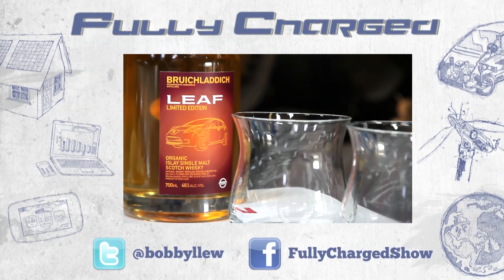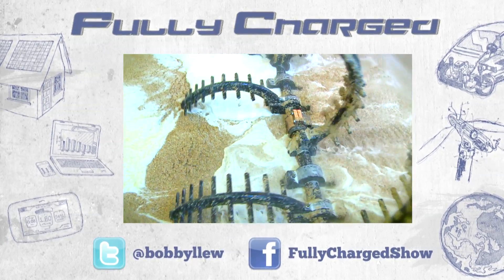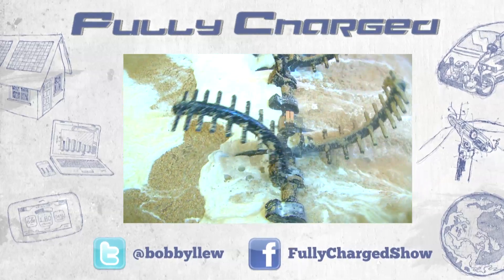Join me in the next video where we look at how a whisky distillery can power itself and an electric car.